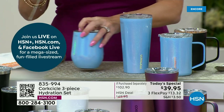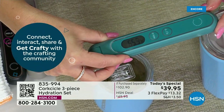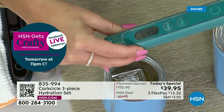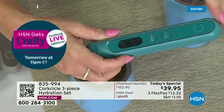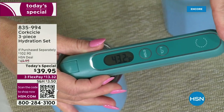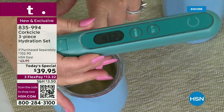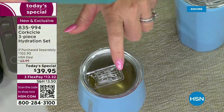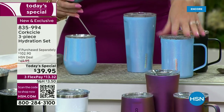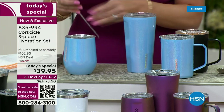We've got some cold liquids here with ice cubes. The air temperature in the studio is 65.3 degrees. I'm dropping the thermometer in — the temperature is going down, continuing to go down. We're at 43 degrees on our cold. This is going to keep your liquids cold for up to nine hours — and that applies to every single item in the set: the 16-ounce coffee mug, the 16-ounce tumbler, and the 12-ounce stemless.